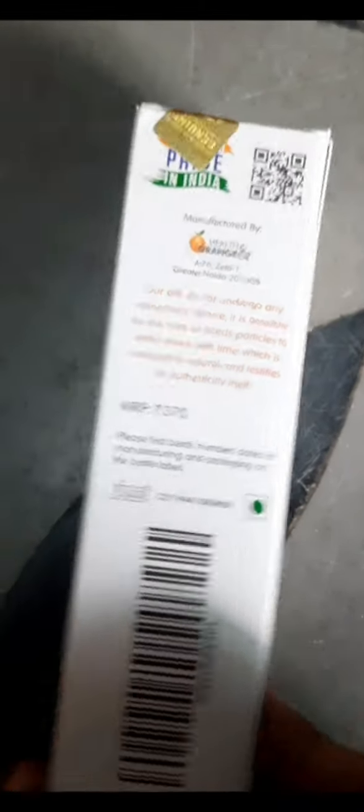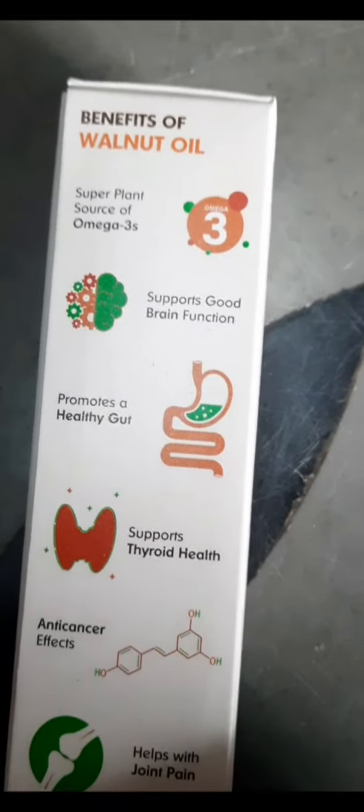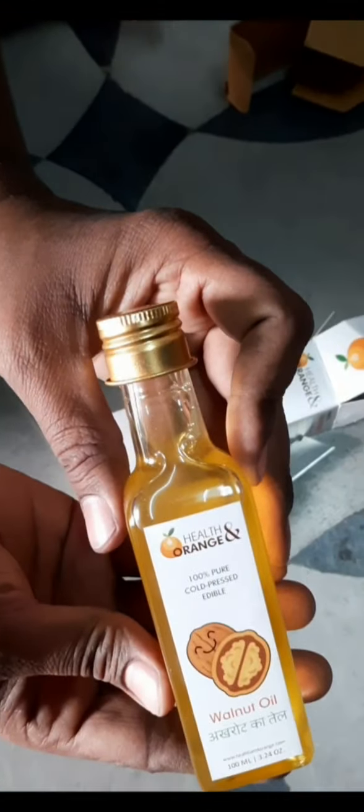Cold pressed oil means it is made without heat or chemicals. You may also ask why cold pressed oil is better. Cold pressed oil is better because it has more excellent nutritional values, is higher in omega-3 fatty acids, has more antioxidants, and is also rich in vitamin E.